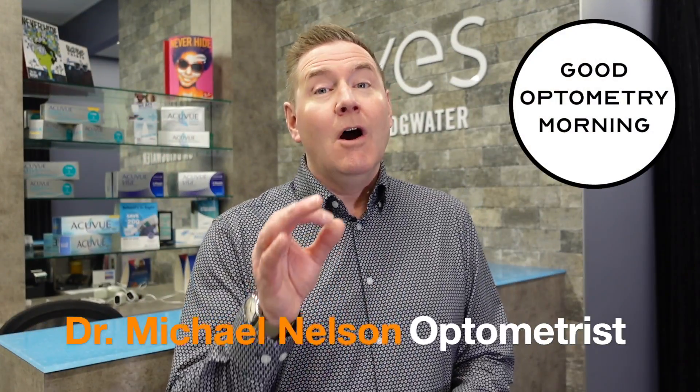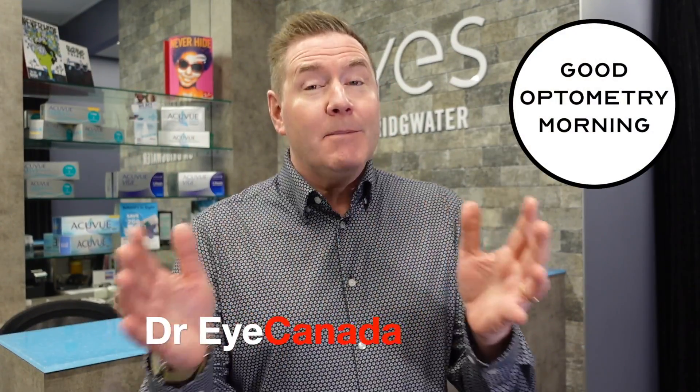I'm Dr. Michael Nelson, your YouTube eye doctor, also known as Dr. Eye Canada. I'm here to rescue you from the overwhelming amount of information you're getting — or the underwhelming information that you're getting — when you're purchasing new glasses.